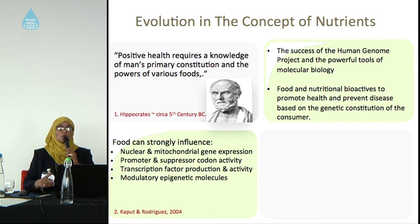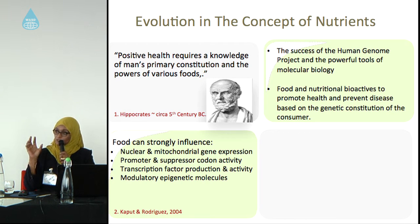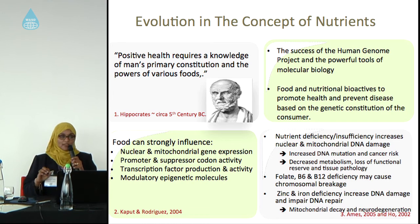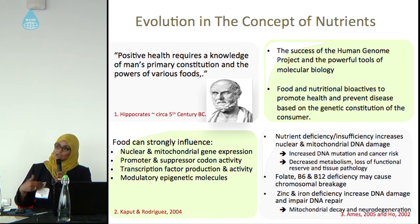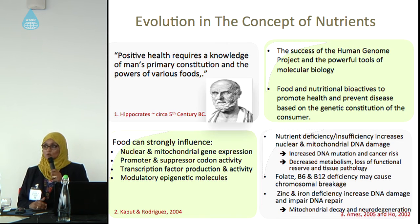What food can strongly affect our genes? We have organs, tissues, and the smallest unit in our body is the cell. In the cell we have the nucleus, and the nucleus carries the genes. The gene is a very small unit in our body and it affects our health clearly. If there is any nutrient deficiency, this will increase nuclear and mitochondrial DNA damage. If there is damage in DNA, this will result in mutation and will increase the risk of cancer. Also, some minerals and vitamins like folate, vitamin B6, and B12 can cause chromosomal breakage.